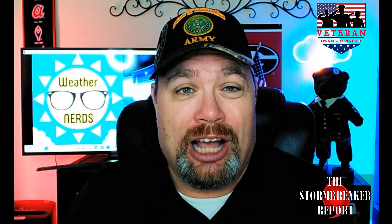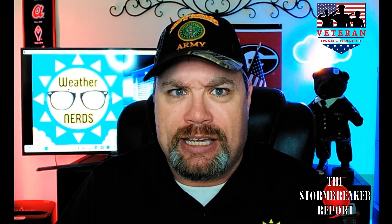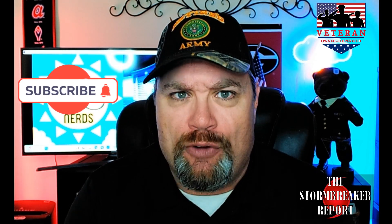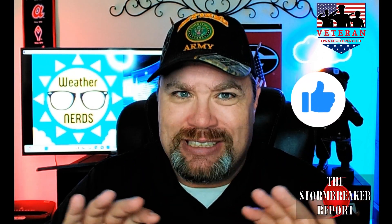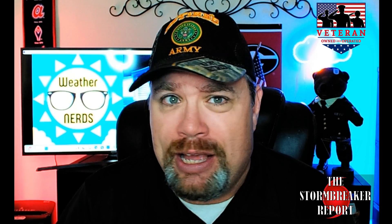If it's getting this busy this early, it really has me concerned how things will look later in the season. If you'd like to get these critical information reports in your YouTube feed, please hit that subscribe button and the notification bell so you're alerted to future content. Sharing and giving a thumbs up also helps the algorithm get this information out to more people.